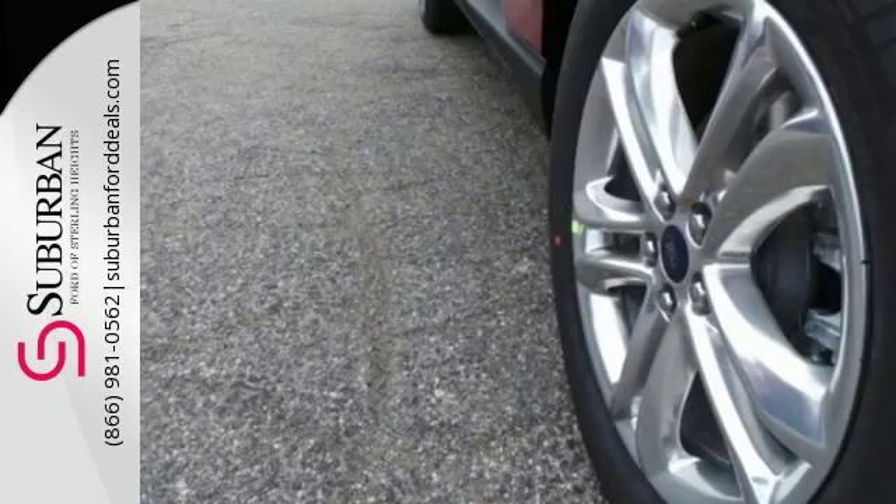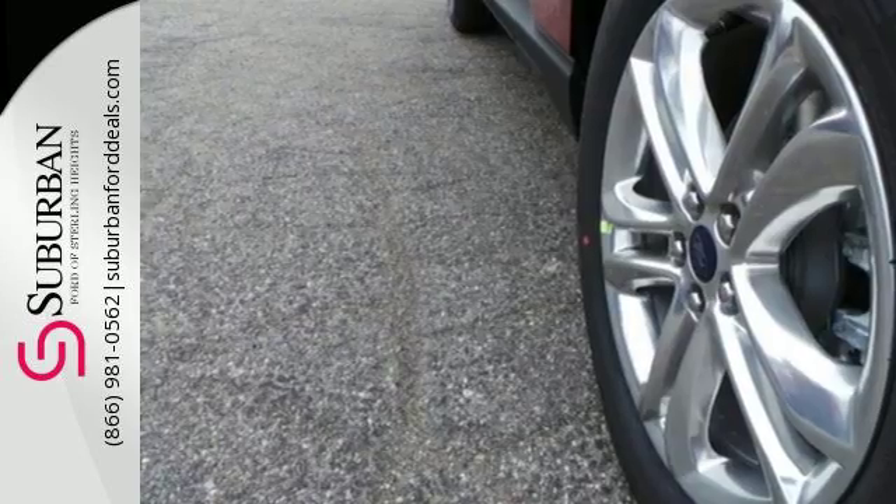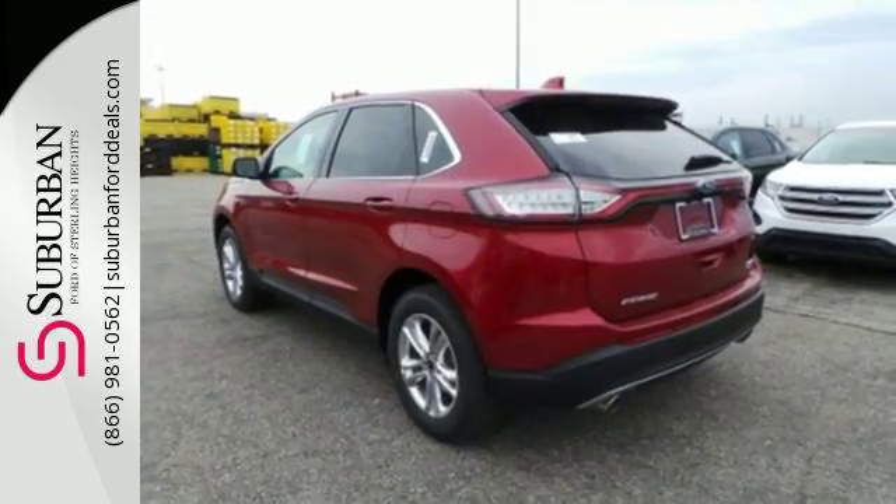And while the rear cargo management system helps organize your life, the safety canopy system adds another layer of safety during unexpected moments.